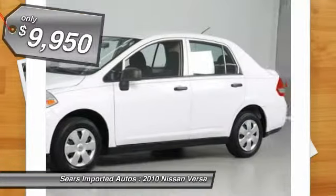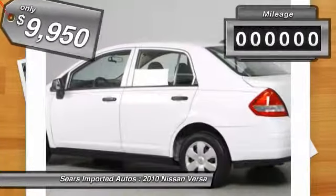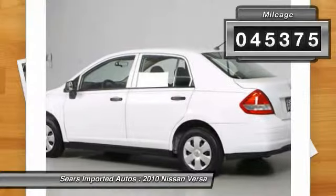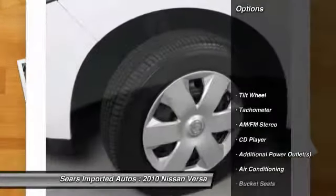Your quest for a gently used car is over. This good-looking 2010 Nissan Versa has only had one previous owner, with a great track record and a long life ahead. Consumer Guide named the Versa 2010 Compact Car Best Buy.